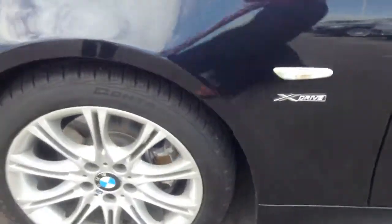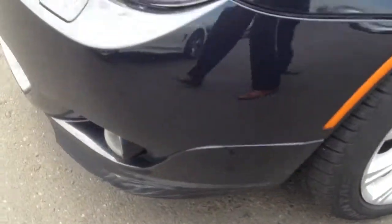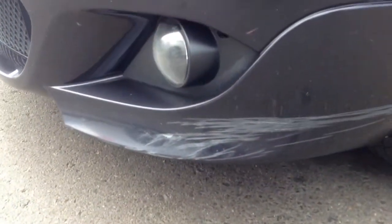It definitely is an M Sport. Now the only thing that I saw is a little bit of road rash here on this tire, and then a little bit of wear there on the bottom bumper.